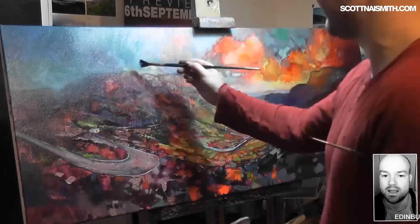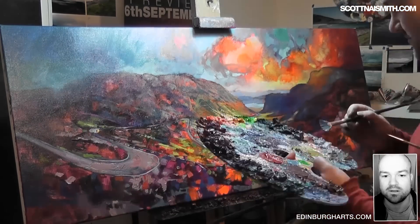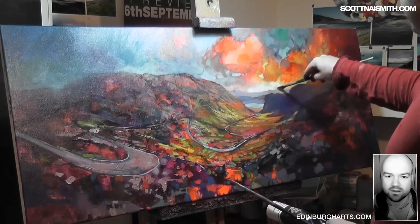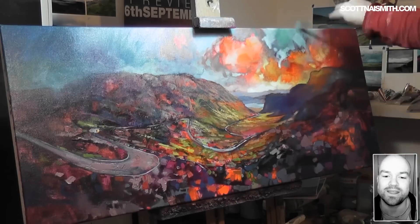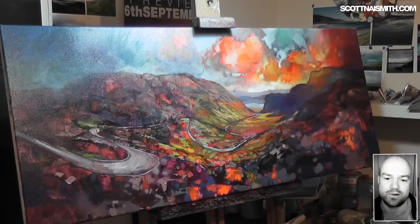The publisher is Edinburgh Arts. Any galleries that would like to stock the prints can get in touch with Edinburgh Arts. If you're in Edinburgh, you can get them from Edinburgh Arts and you'll probably be able to see them — they stock most of the range as well. Thanks for tuning in, I'll see you in the next video. Thanks for following on Twitter, Facebook, Instagram, and all the rest of it — and thanks for subscribing. See you in the next video, bye!